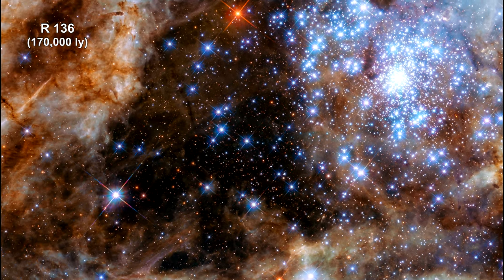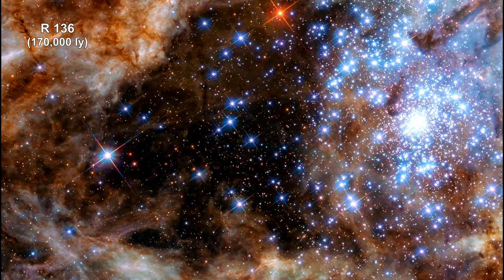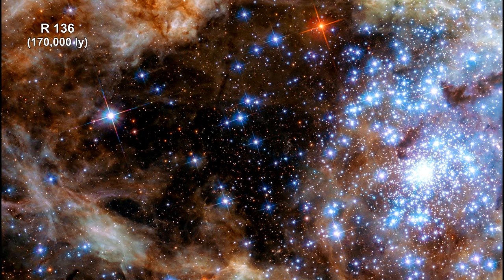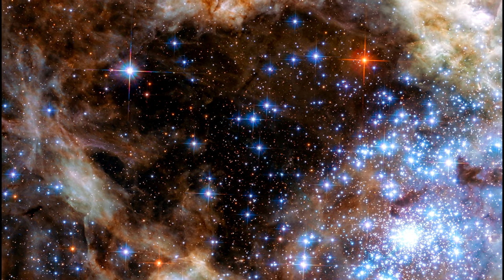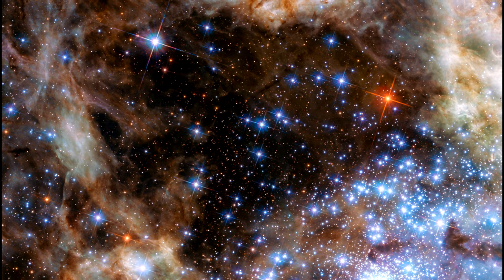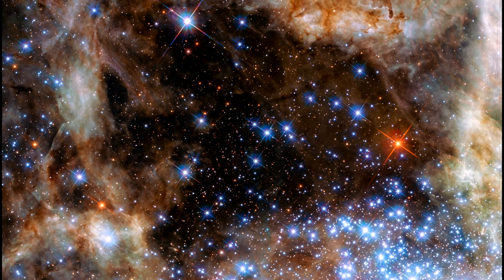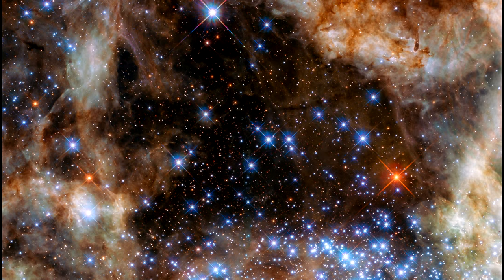Astronomers using the unique ultraviolet capabilities of the Hubble Space Telescope have identified nine monster stars, with masses over 100 times the mass of the Sun, in the star cluster R136. This makes it the largest sample of very massive stars identified to date. The detected stars are not only extremely massive, but also extremely bright. Together, these nine stars outshine the Sun by a factor of 30 million.